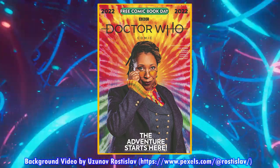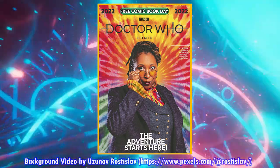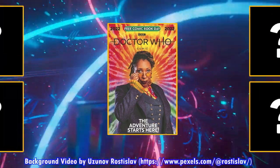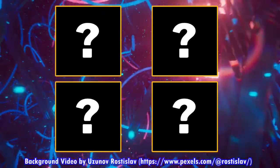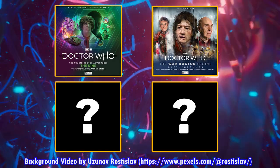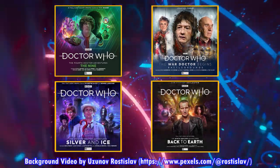The Free Comic Book Day issue came out in physical format on April 5th and acts as a lead-in to the Origins comic series with The Fugitive Doctor. Coming out at the end of the month on Amazon.co.uk and Amazon.de on CD are some Big Finish releases, including Doctor Who The Fourth Doctor Adventures Series 11, The War Doctor Begins Battlegrounds, The Seventh Doctor Adventures Silver and Ice, and The Ninth Doctor Adventures Volume 2.